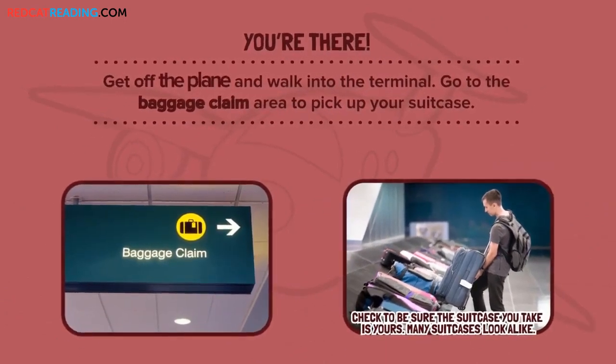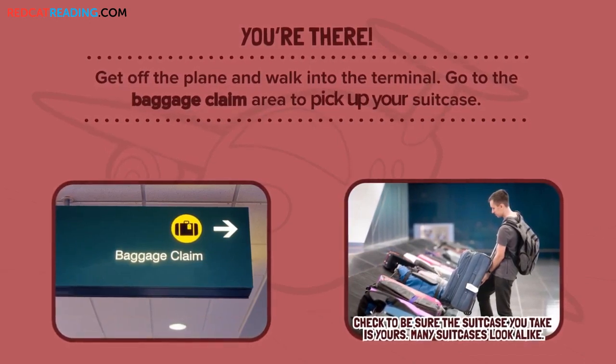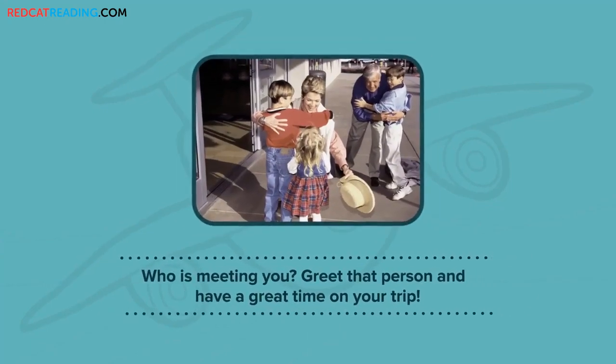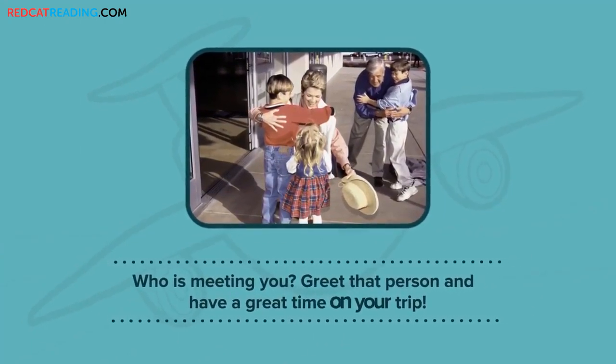You're there! Get off the plane and walk into the terminal. Go to the baggage claim area to pick up your suitcase. Who is meeting you? Greet that person and have a great time on your trip.